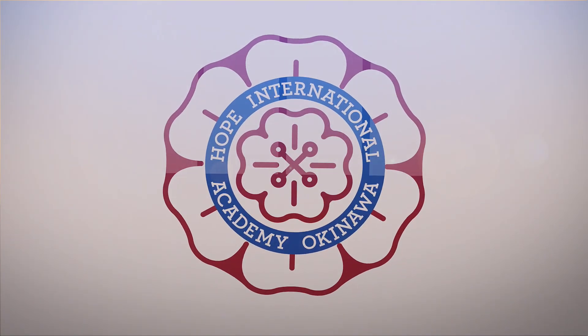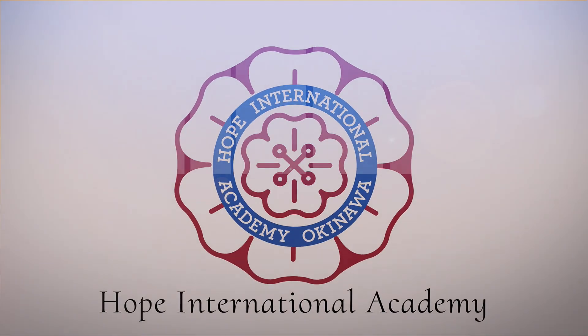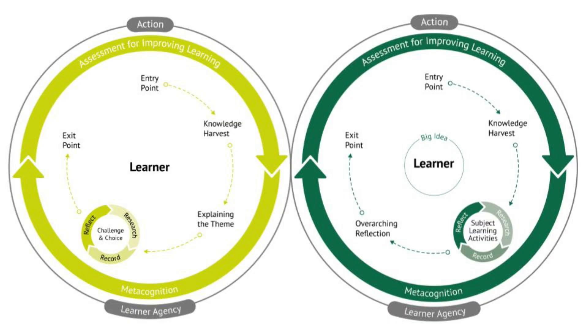Understanding a thematic curriculum can be a bit counterintuitive — it is quite different from the experience many of us had growing up. This video provides one example of how an IPC unit ties the various key subjects together in a cohesive learning experience for the students.